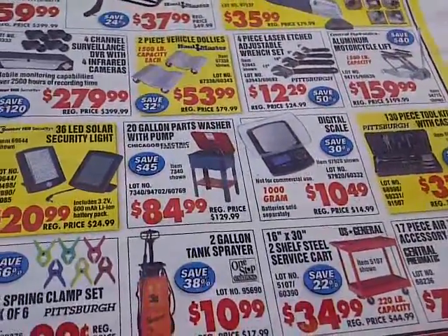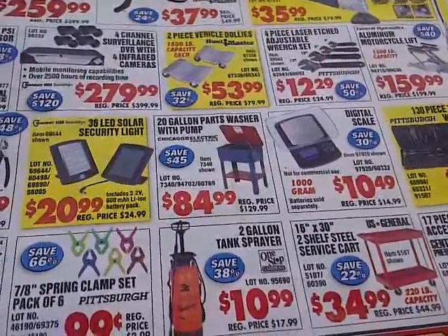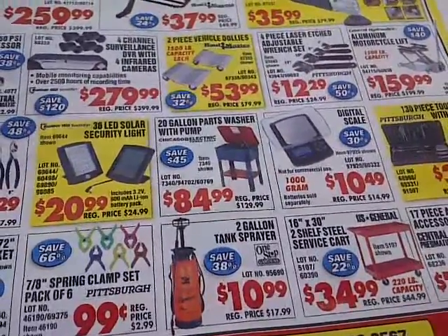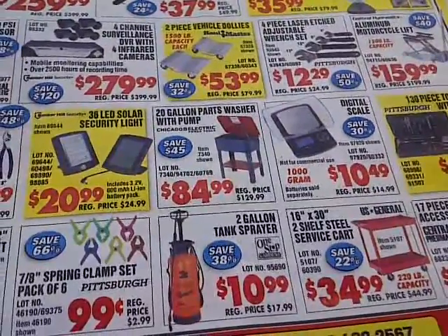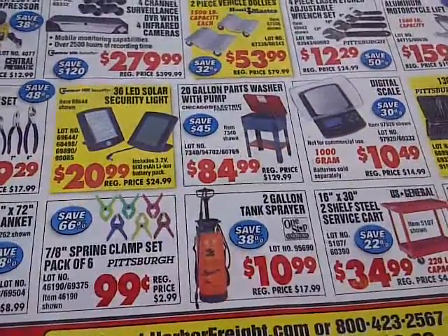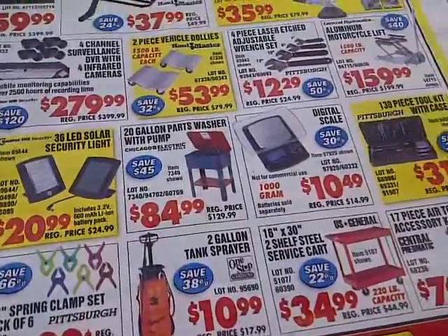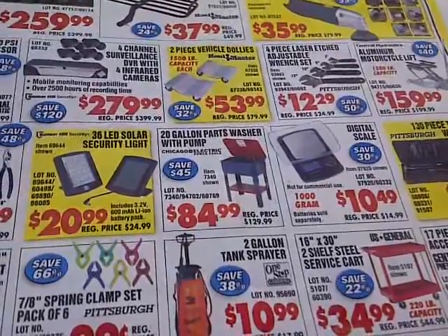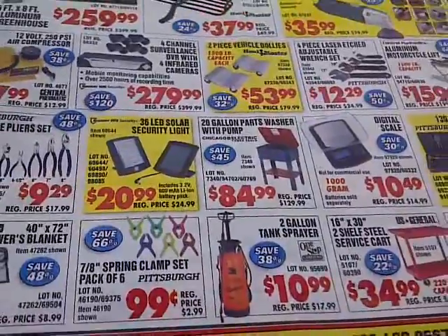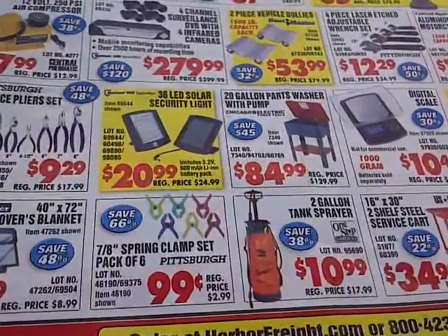I'm still looking for that one on the wheels — I have yet to see it at all. It's a phantom item. Apparently there's a 20-gallon parts washer with pump, just like this, but with wheels. So I don't know what the deal is. Maybe I'll just buy another mover's dolly and have this on a mover's dolly — or I got some casters in the garage I can just apply on here.